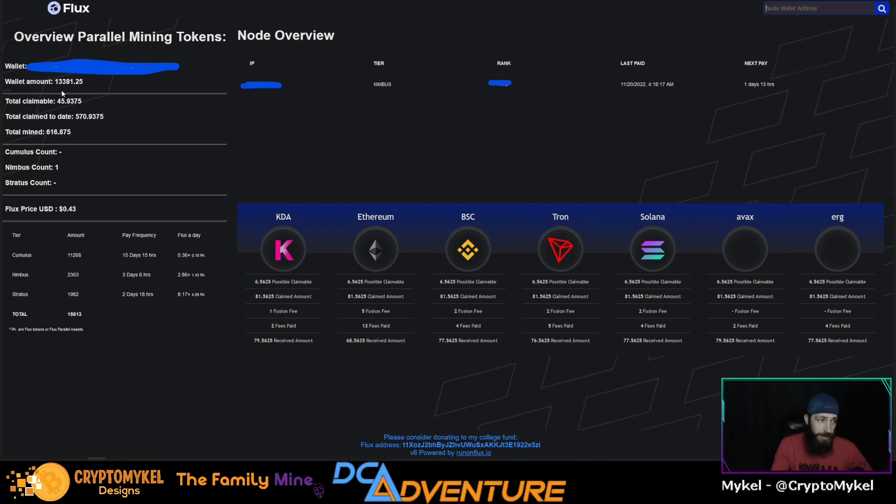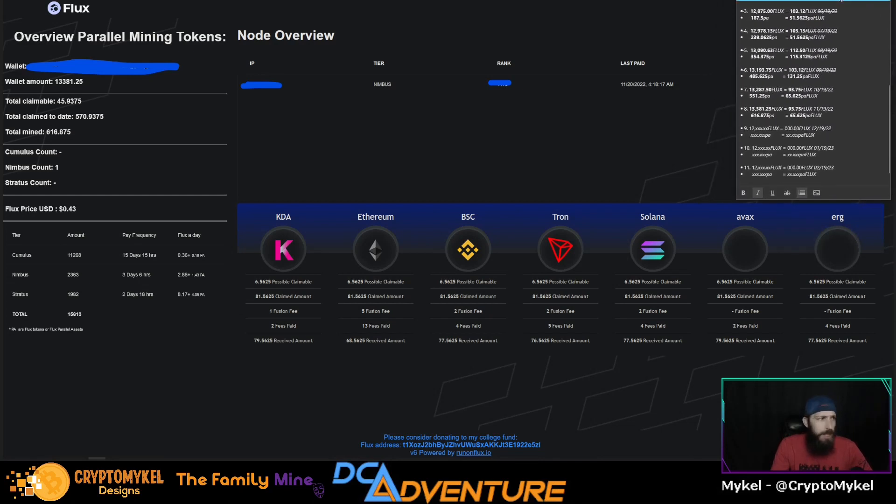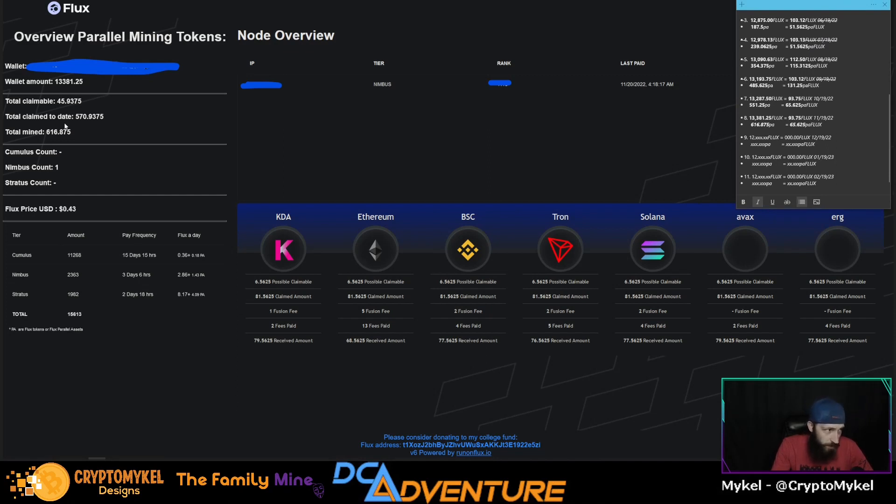We are running a Nimbus node and that takes right now 12,500 Flux in order to run. Our current monthly total since last month is sitting at 13,381 Flux. So we are 8 months into this — from last month where we had earned 13,287, we gained 93.75 Flux, not counting the 65 parallel asset Flux tokens we earned, putting us at around 616 total mined parallel assets. There are currently 7 parallel assets at this time.